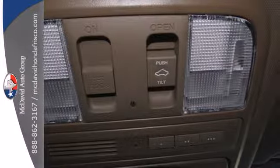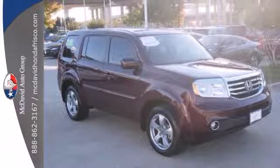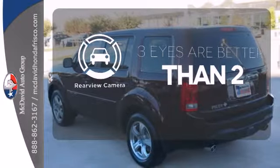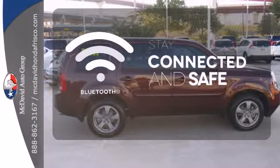Features include a CD player, dual zone air conditioning, a backup camera, and a trailer hitch receiver. Multi-Zone Climate Control lets you and your passengers pick your personal temperature. The backup camera gives you a clear picture of what's behind you. Bluetooth wireless technology keeps you in command and in touch.